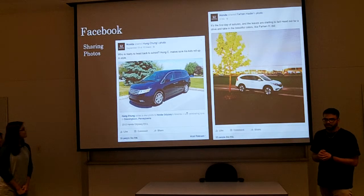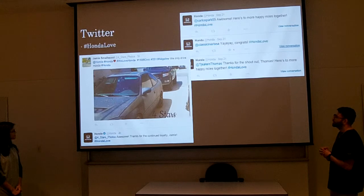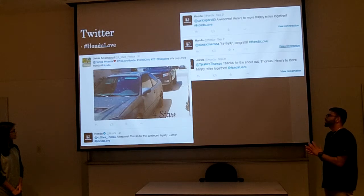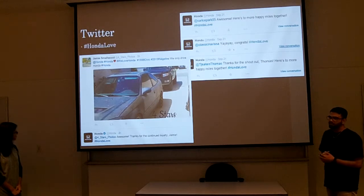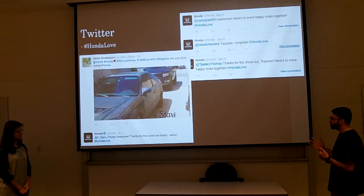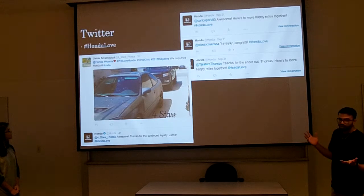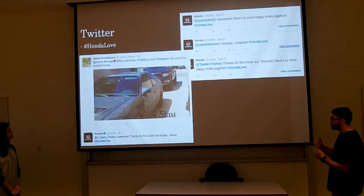On Twitter, a really popular hashtag is #HondaLove. This is how customers show their loyalty for Honda. They'll post pictures of their cars, and Honda will actually retweet them or reply back to each one.